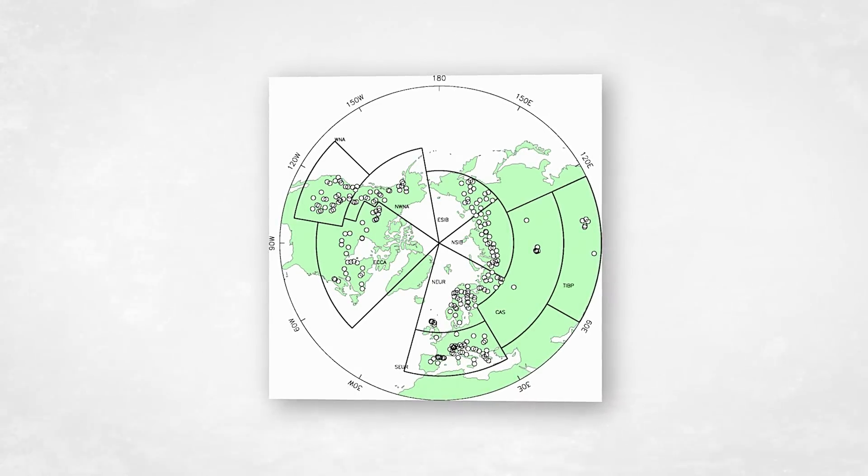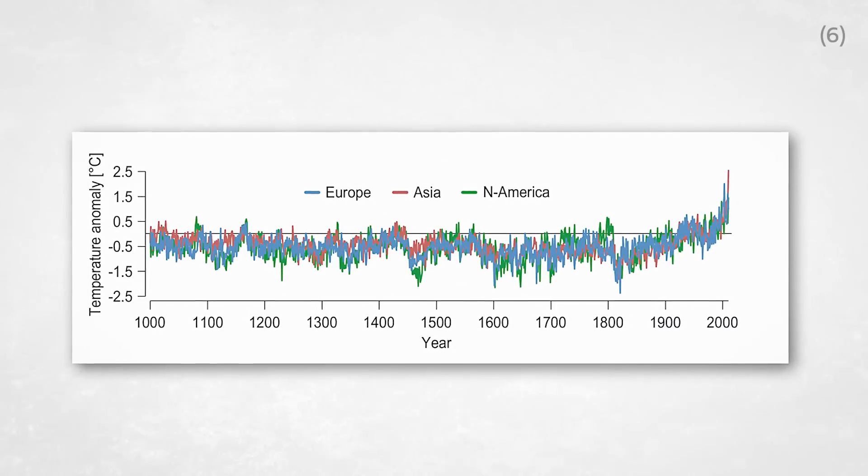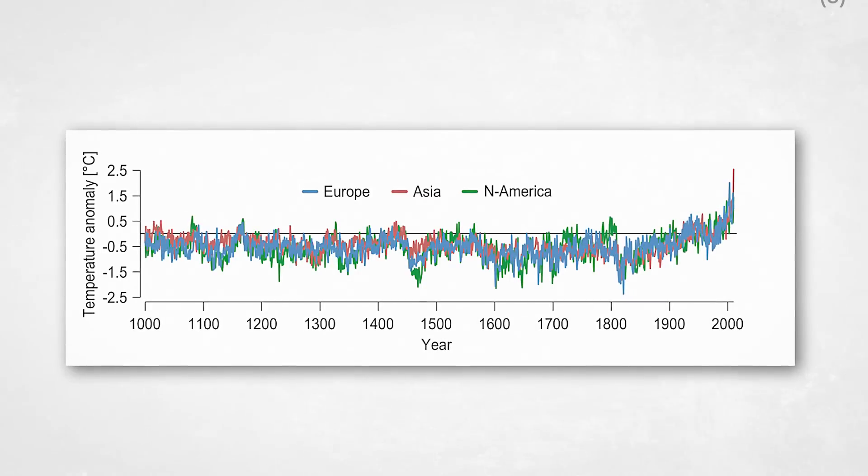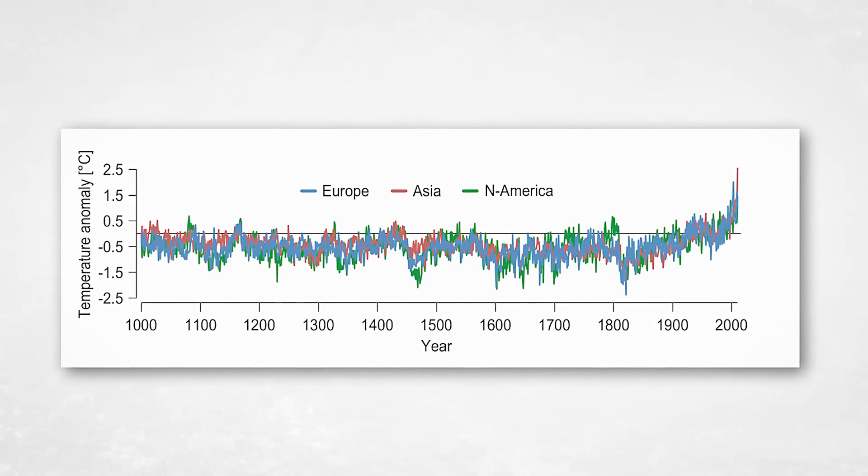And those reconstructions look more like this — with no clearly defined warm or cold periods, but a definite uptick in temperatures towards the present day.